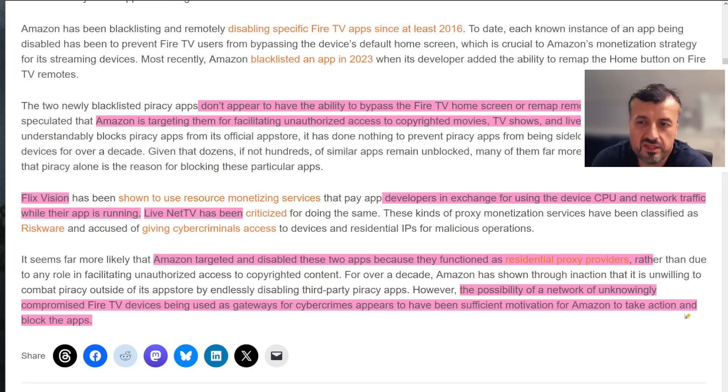Either way, this demonstrates the original point: you may think you own these devices, but Amazon ultimately holds the keys. From wherever they are, they can quickly add any application into this new blacklist, and from that point forward you're no longer allowed to run it on your device — it doesn't matter that you paid for it or bought the device with your hard-earned money. Amazon ultimately has that overarching control.